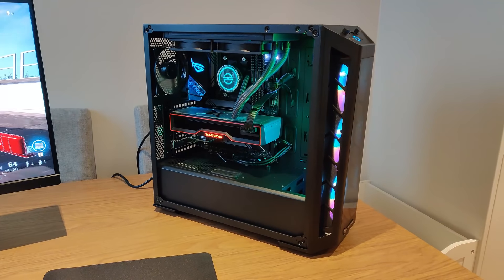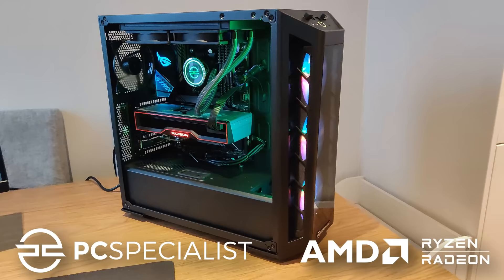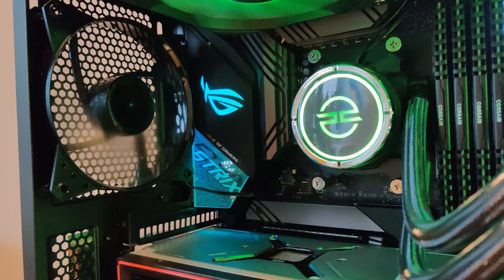Today it's time to check out something rather special from the guys over at PC Specialist and AMD, who've both sponsored this video. This is a brand new £2300 gaming PC from PC Specialist using the latest tech from AMD, and it's going to crush any game that you throw at it. You could win it if you're lucky enough — stay tuned to the end of the video for that.